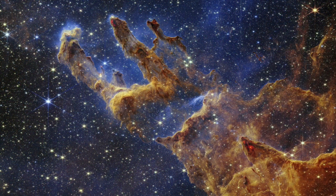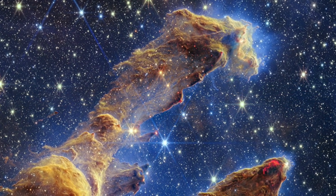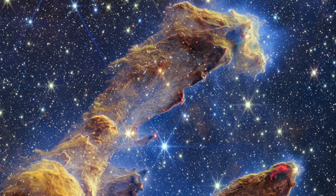Our latest and most stunning view of the Pillars of Creation has come from the Webb Space Telescope. Newly formed stars are seen as red orbs, while features that look like lava at the edges of some pillars are ejections from stars that are still forming within the gas and dust.